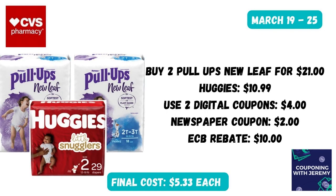Another pretty bulky item that I may try to get in my buggy would be the Pull-Ups and the Huggies. These are on sale two for $21 and when you spend $30, you're going to get $10 back in extra care bucks. We've got two different digital coupons — one for the Pull-Ups New Leaf and one for the Huggies in our CVS app. And hopefully you can score a newspaper coupon for another $2 in savings. After that $10 extra care buck, that brings the cost of each bag down to just $5.33.